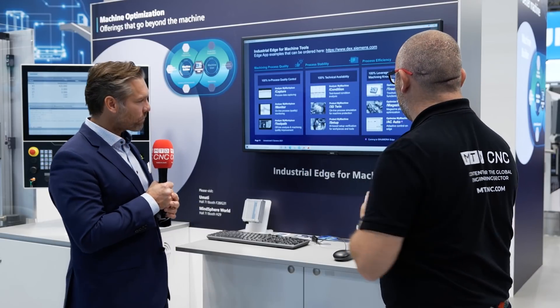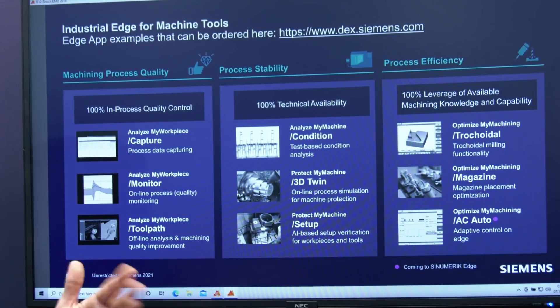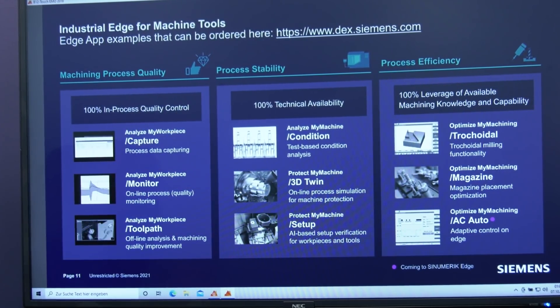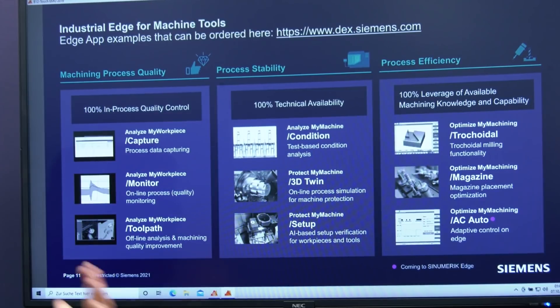Quality is one thing explained here with our monitoring function. We also have process stability, where you focus not on the quality of the production output but on the stability of the process itself.